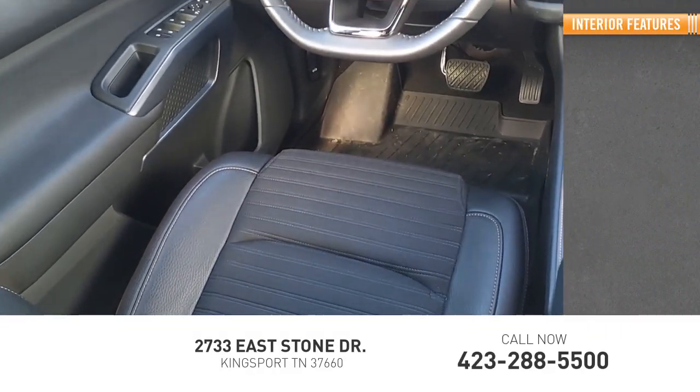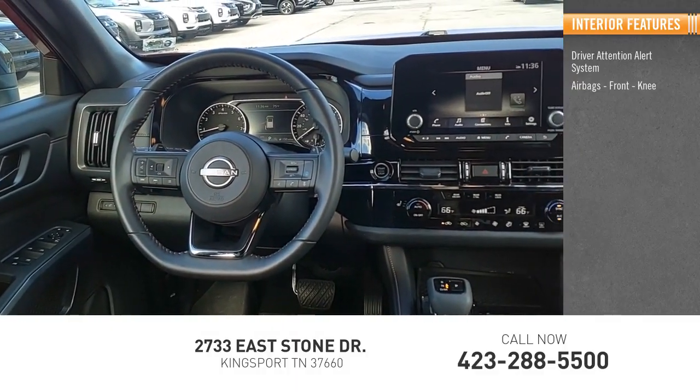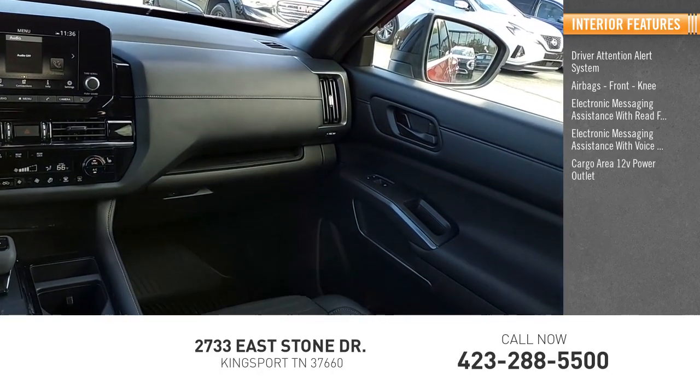Inside you'll find a driver attention alert system, airbags, front knee airbag, electronic messaging assistance with read function, electronic messaging assistance with voice recognition, and a cargo area 12-volt power outlet.